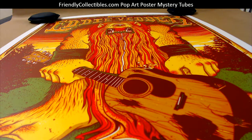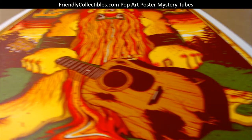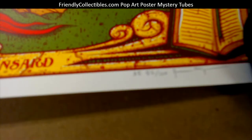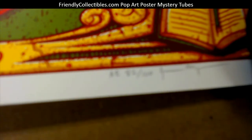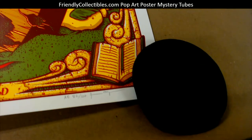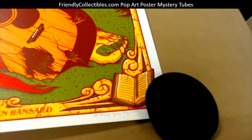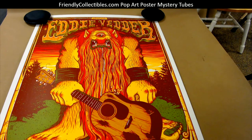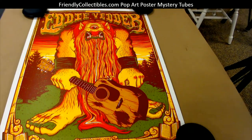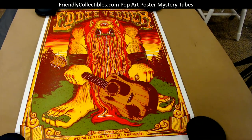Kyle D, this one's coming out to you man. This is a Jim Mazza print — it's an Eddie Vedder Madrid, Spain artist's edition number two of 100, so it's 92 of 100. It's an 18 by 24 size — pretty awesome Eddie Vedder artist's edition.